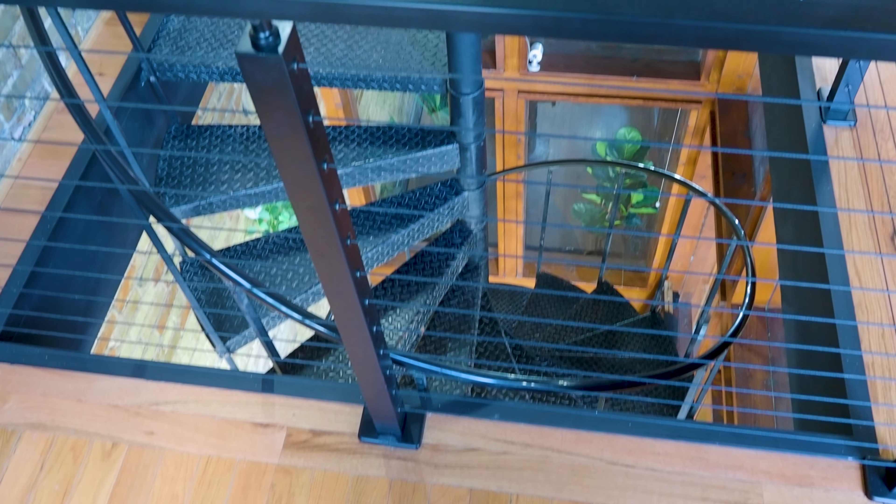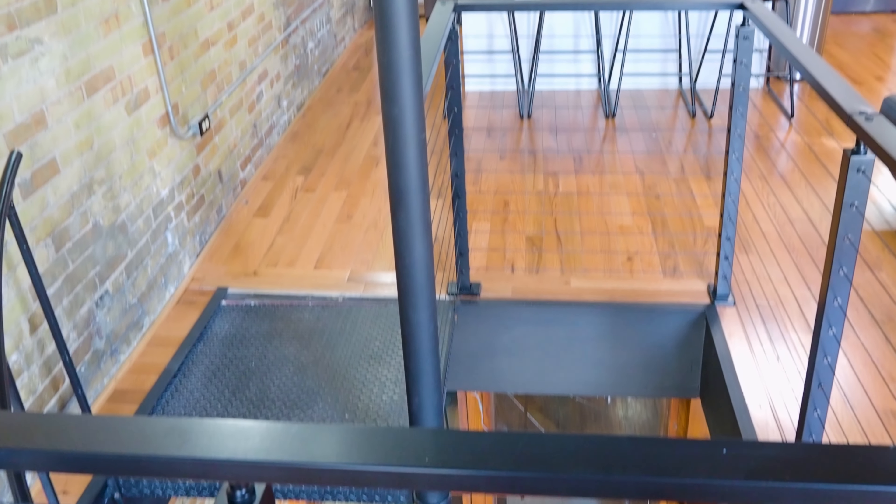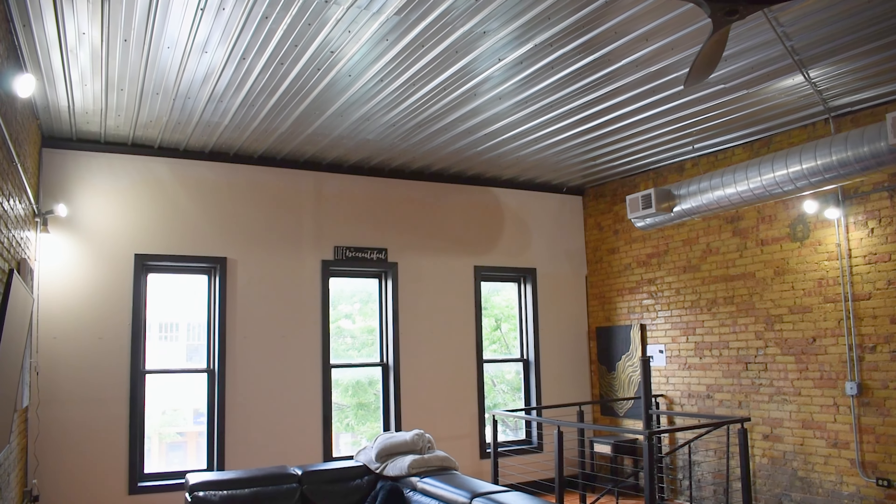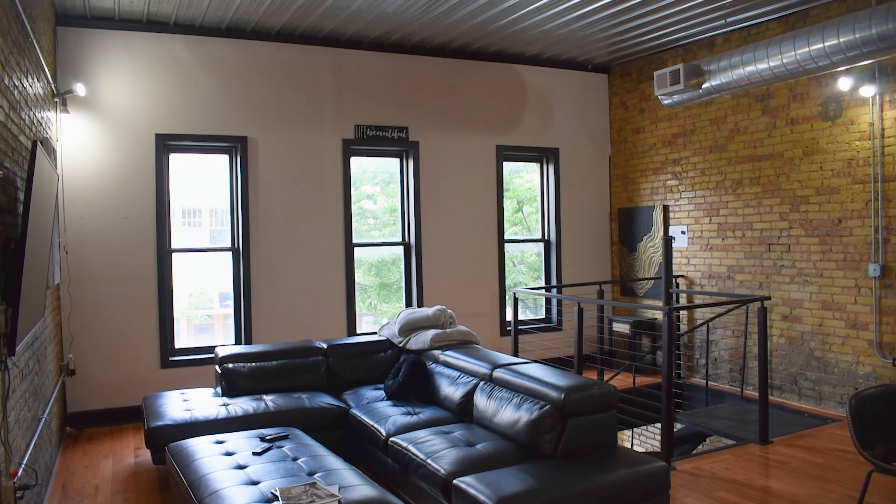Three bedrooms, three bathrooms, laundry room, kitchen, and living room. Hope you guys enjoyed the tour. My name is Chris Ake — I am one of the three owners here at The Delphin, located in downtown Grand Rapids. This was a three-bedroom, three-bathroom apartment on top of a building downtown that we decided to convert to an Airbnb. I've been in real estate for about seven years, started in 2017 with one of my partners, Brent Fisher.